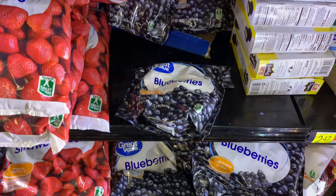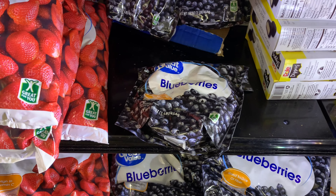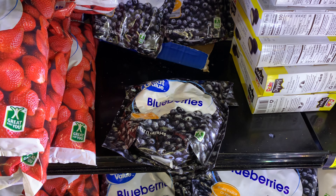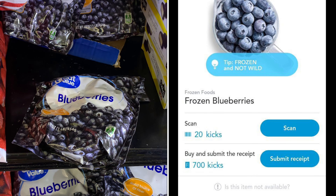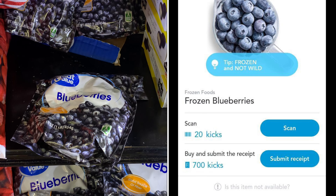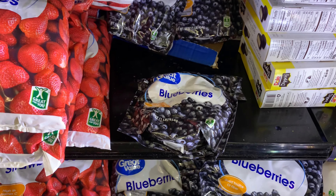The blueberries here are priced at $2.47. This is another Shopkick deal — Shopkick is currently giving back 700 kicks when you purchase this item, which is $2.80, making this free plus a 33-cent money maker. I'm going to grab a bag of blueberries.